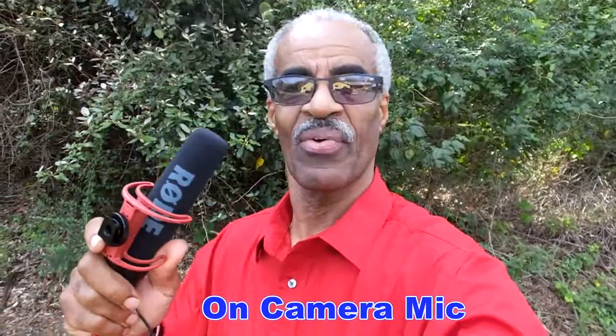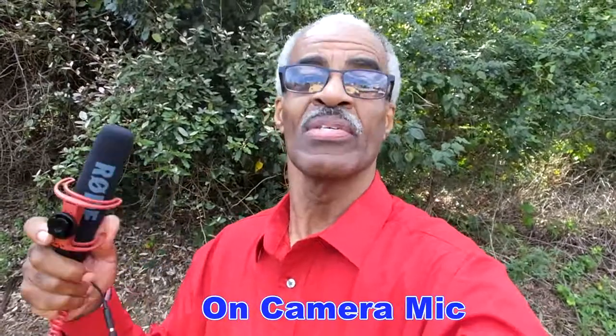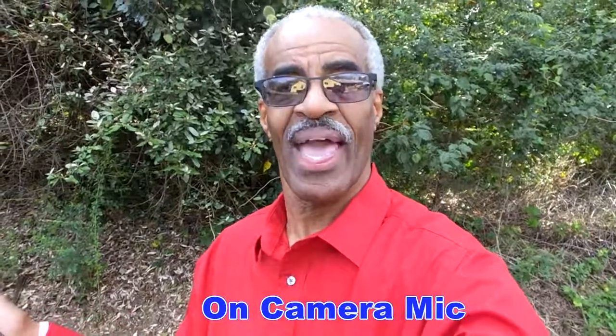Some people say this is the greatest thing since chocolate and other people say it's the worst thing since anthrax. We're going to put it to the test. I'm going to let you decide which sounds better. I'm going to shoot the exact same scenes with the on-camera mic and with this mic, and we'll compare and see which one sounds the best.